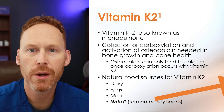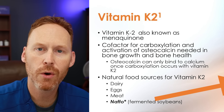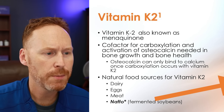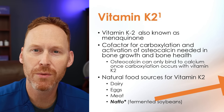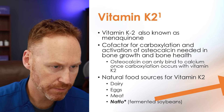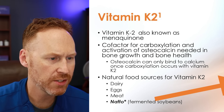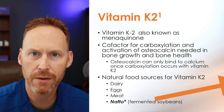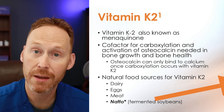So what do we know about vitamin K2? It's known as menaquinone. It is a cofactor for carboxylation and helps to activate osteocalcin. You can't really measure vitamin K2 directly in the blood, but we can look at the carboxylation of osteocalcin, which is needed for bone growth and overall bone health. Osteocalcin can only bind to calcium once carboxylation occurs with the help of vitamin K2 — specifically MK7, which has a longer half-life compared to MK4.